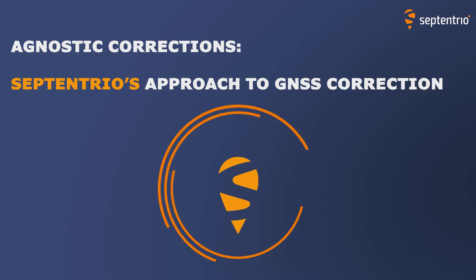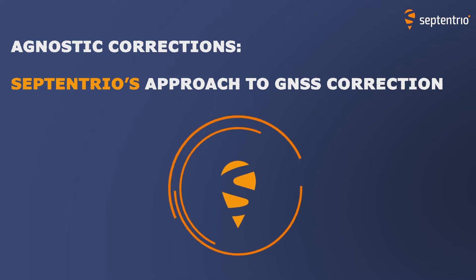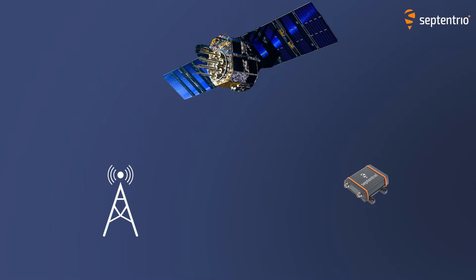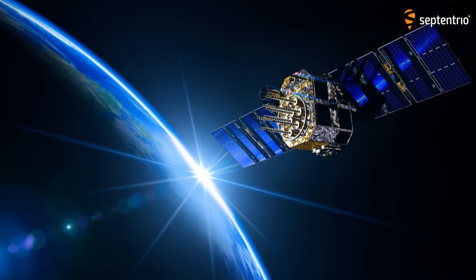Hi! I'm Aaron from Septentrio. In this video I'm going to talk about our Agnostic Corrections program. In order to achieve centimeter level accuracy, GNSS receivers rely on correction services that compensate for errors caused by the satellites and our atmosphere.